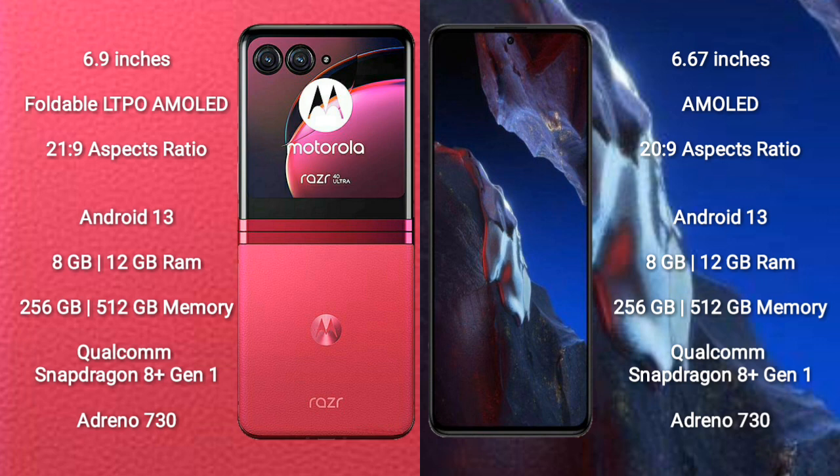Motorola Razr 40 Ultra comes with 8GB or 12GB RAM and 256GB or 512GB internal storage, powered by the Qualcomm Snapdragon 8 Gen 1 Plus processor and Adreno 730 GPU.